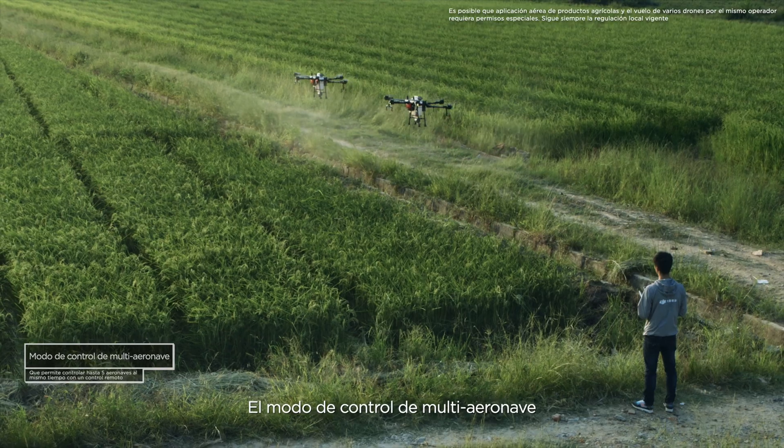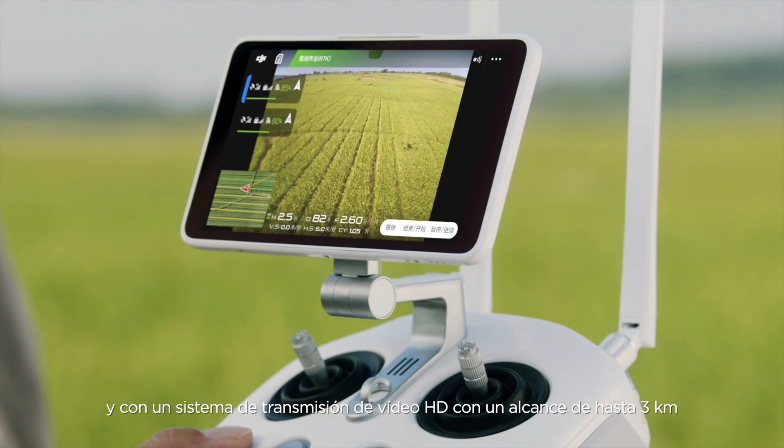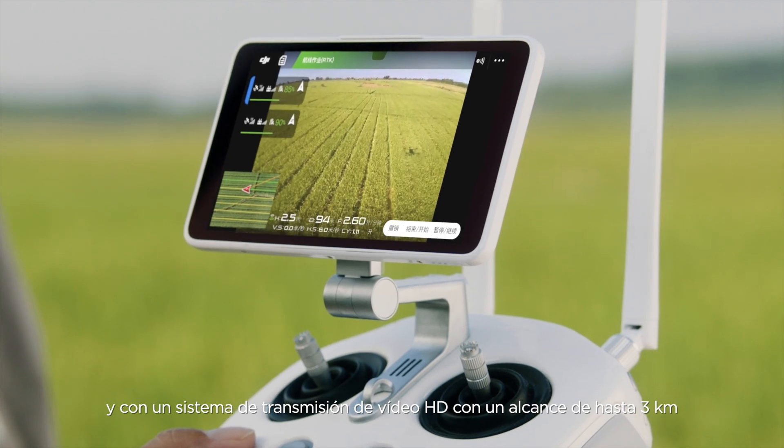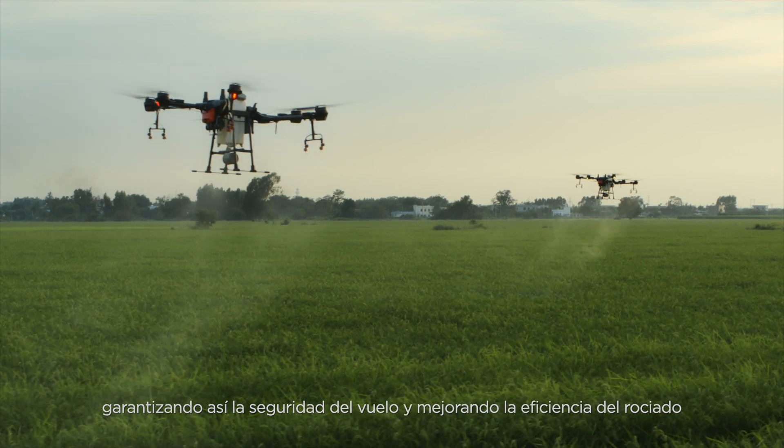The multi-aircraft control mode functions with the FPV camera, as well as an HD video transmission system with a range of up to 3 kilometers, ensuring flight safety and boosting spraying efficiency.